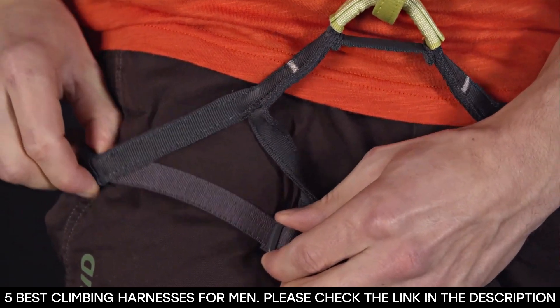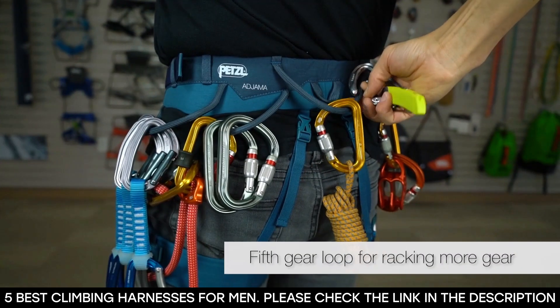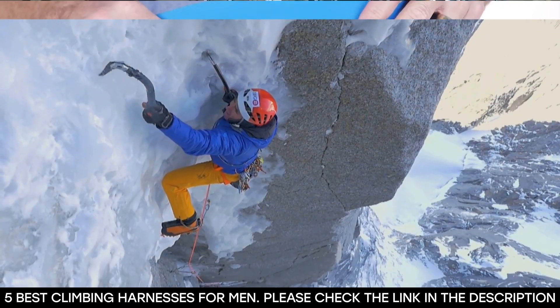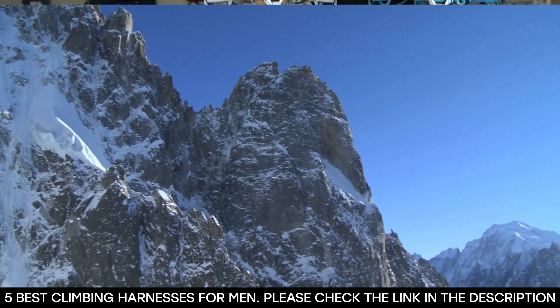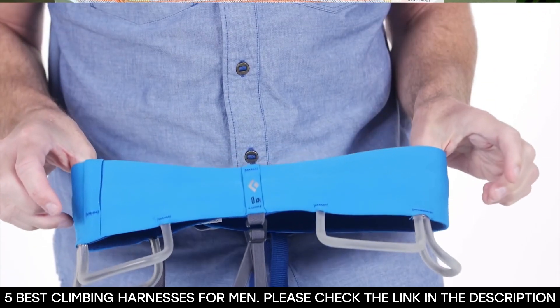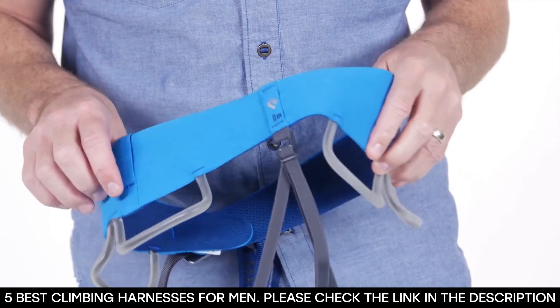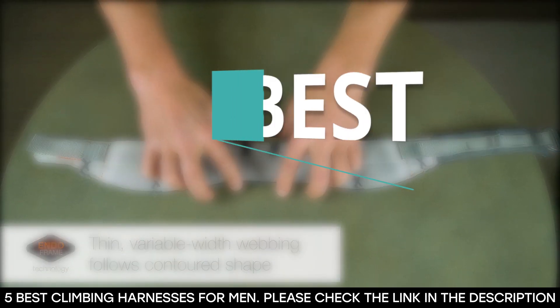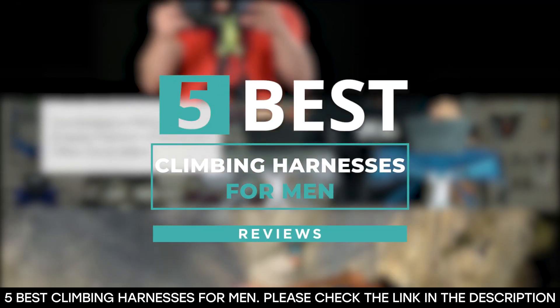The harness is a very important part of a climber's kit as it prevents you from falling when climbing while also providing sufficient freedom of movement for its user. You don't want to befall any casualties while climbing, hence the best harnesses should be bought. With so many harnesses for sale on the market, it can be slightly tricky to select the best ones, so we've compiled a list focusing on climbing harnesses that perform well.